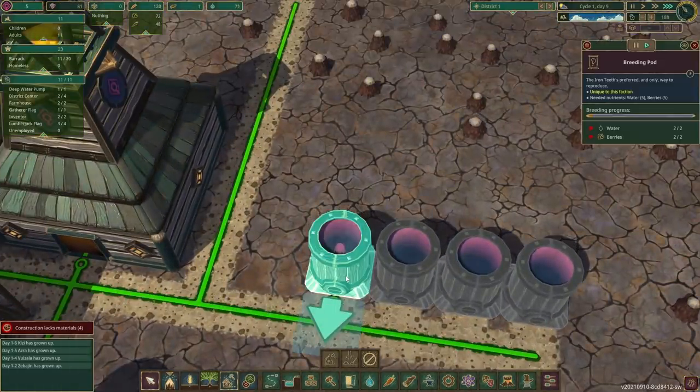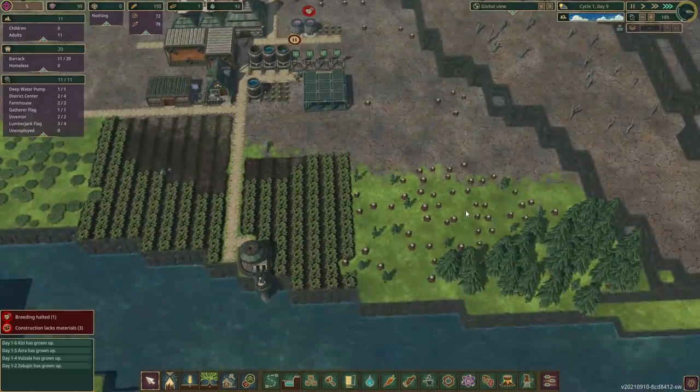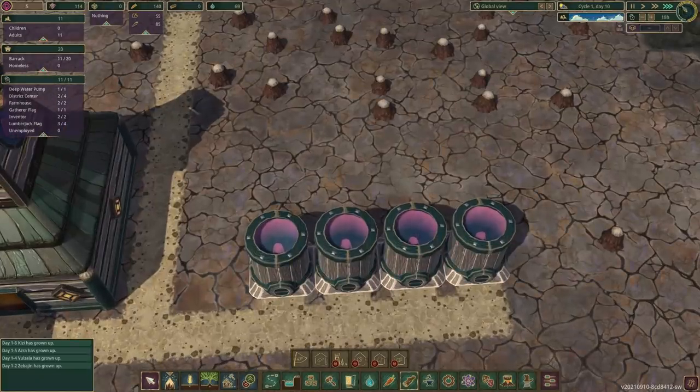I feel like I probably need another farm. It might be a good idea. Oh, we're also running out of trees. That's kind of not very good. Look — there's four little babies bobbing in the baby maker pods. I love it!